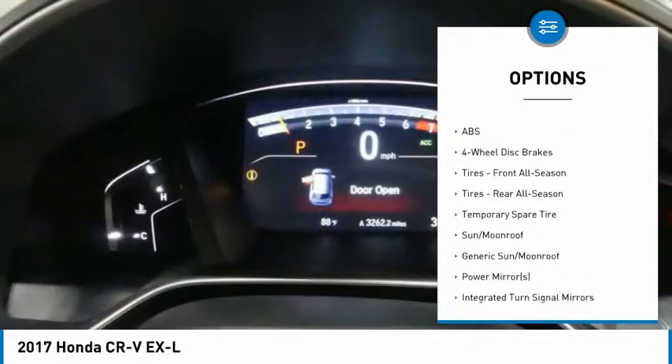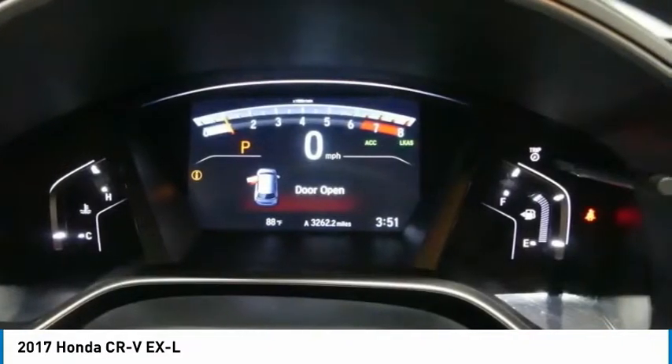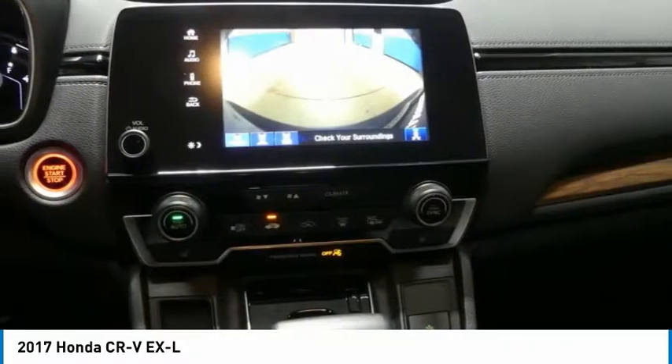Power liftgate, brake assist, intermittent wipers, daytime running lights, four-wheel disc brakes, and front all-season tires.